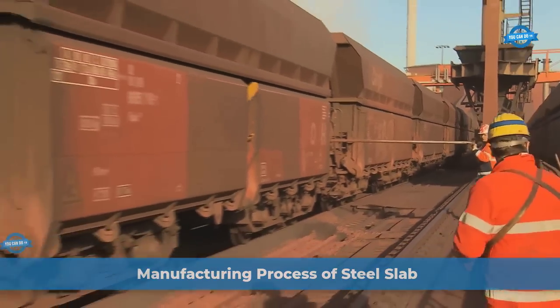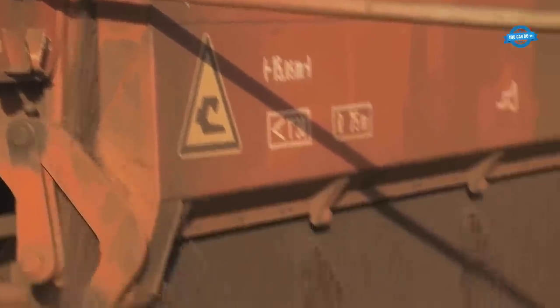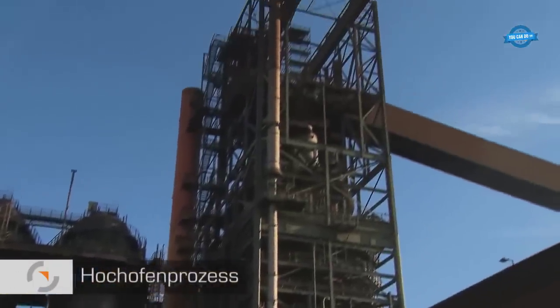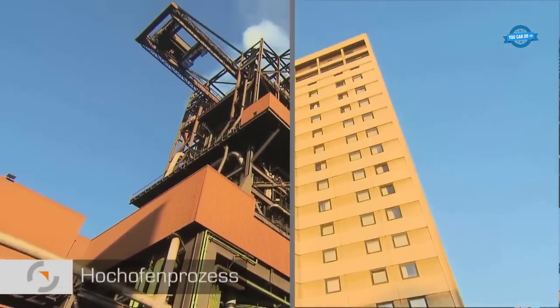The journey from raw materials to steel is a global endeavor. These raw materials are transported by ship and rail, converging at the production hub. The transformation begins with the processing of iron ore into concentrated iron ore pellets. These small spheres are convenient for transport, storage, and processing.